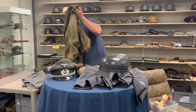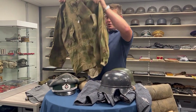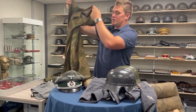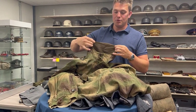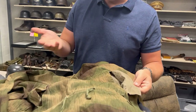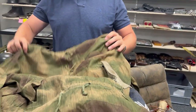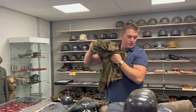Here we have a German sniper smock in perfect condition in Sumpftan colors — a late-war variant so it doesn't have a face veil anymore. It has an RBN number marking, not really visible anymore, but just a very lightly worn, honest, beautiful example found at the show.